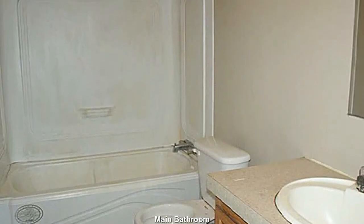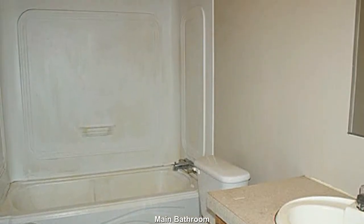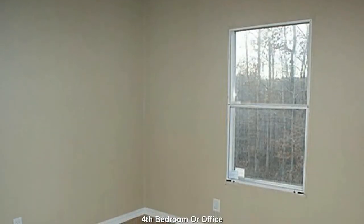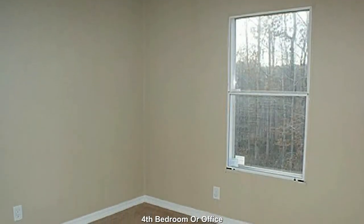With a bit of a creative touch, this will be quite the cute little bathroom. The 4th bedroom will make a great guest room or home office.